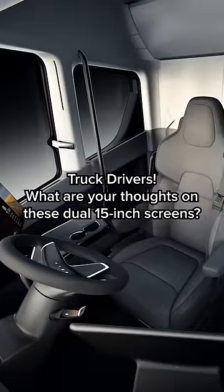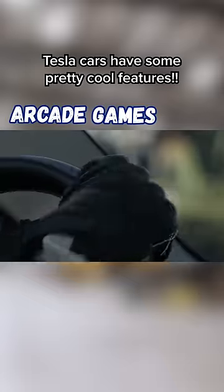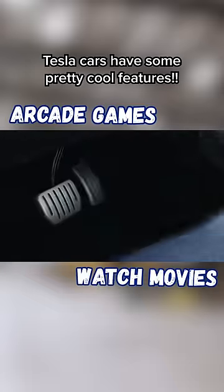I'd love to hear the drivers watching this video's thoughts on these screens. I know Tesla cars have some pretty cool features with them, such as when being in park, you can play endless amounts of arcade games, watch movies, and so on.